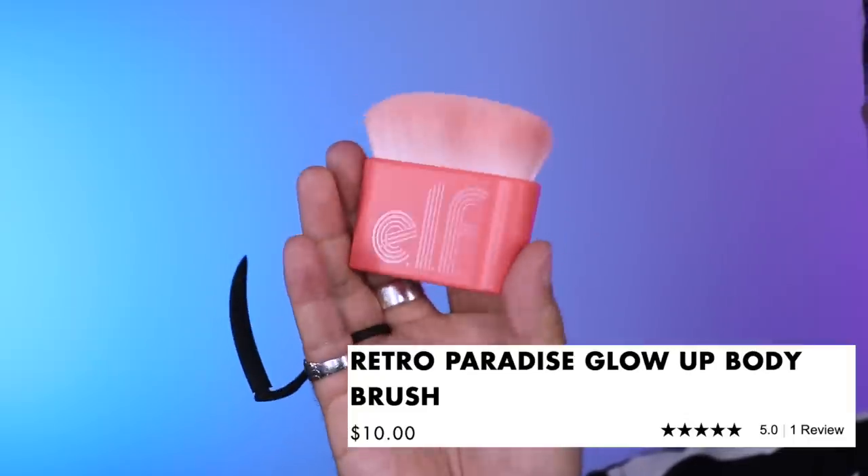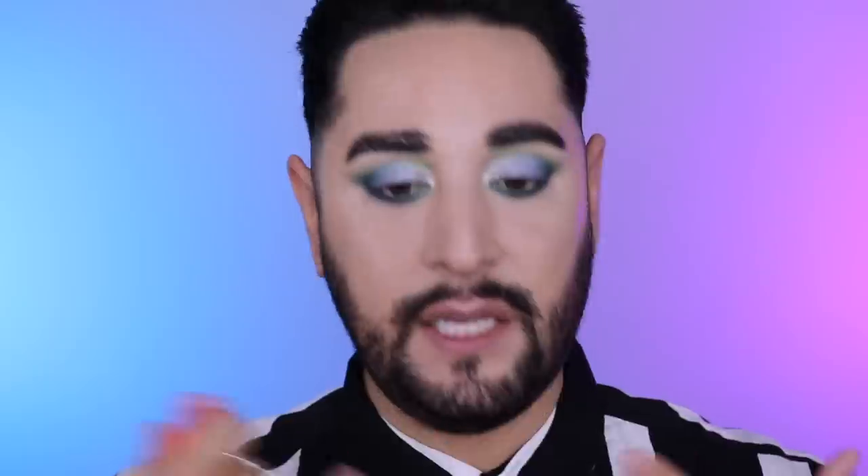I believe in the collection there's also a body oil as well. I got this body brush, which would look great on like shoulders and the neck area for the highlighter - but I never show skin, so.